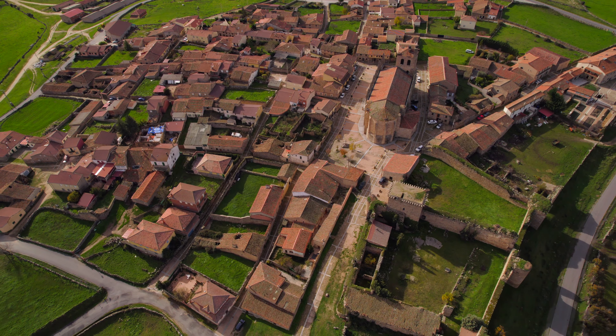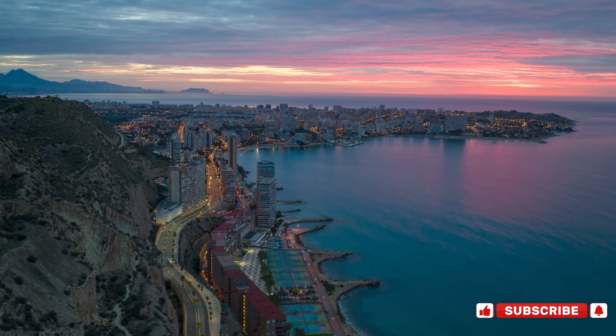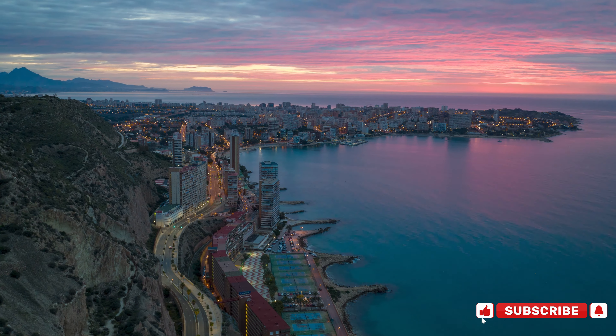Spain proudly stands among the top countries with the most UNESCO-recognized sites, boasting over 40. These places reflect the country's deep history, vibrant culture, and stunning landscapes, drawing millions of visitors each year.